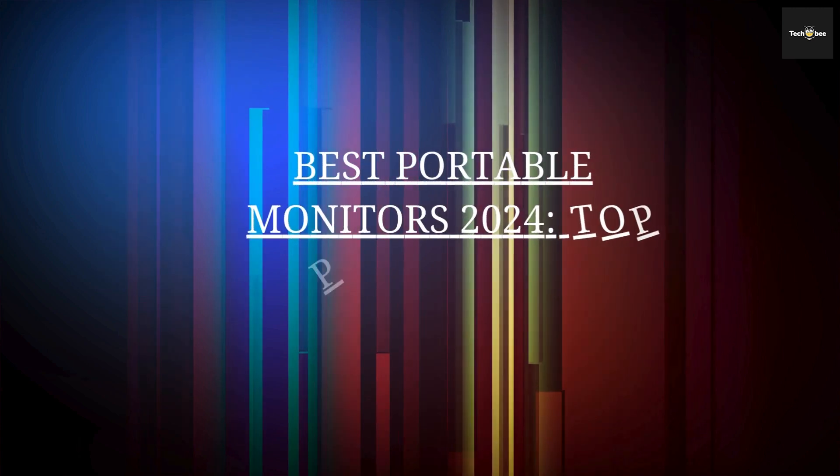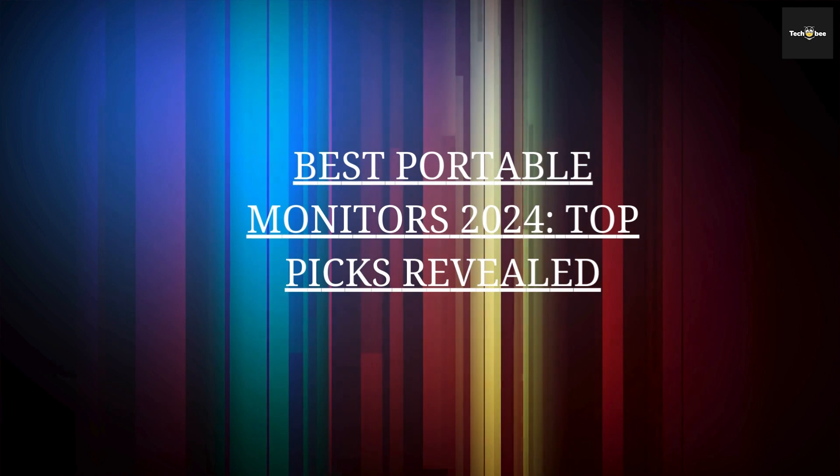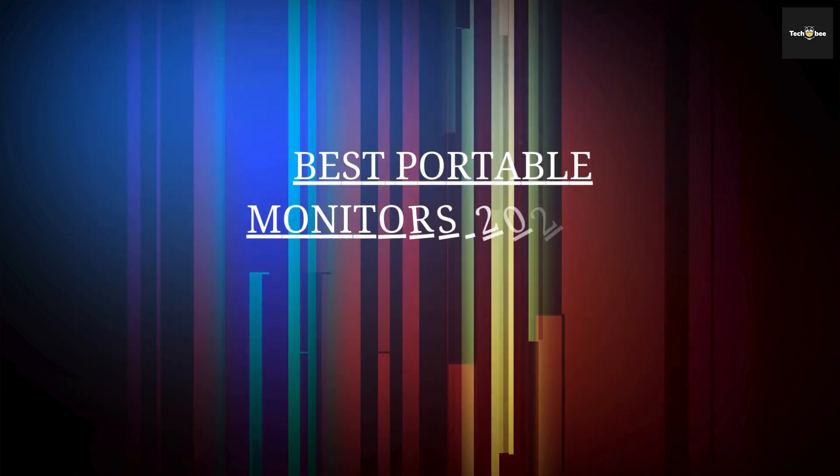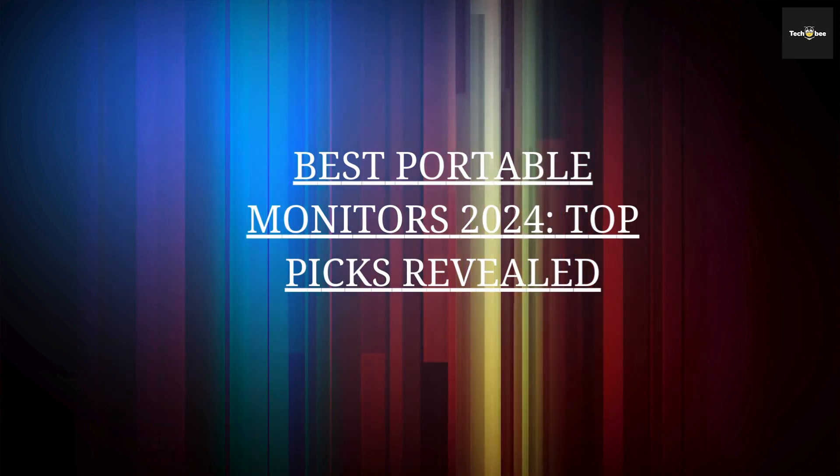Hey creative professionals! Today, we're showcasing the best monitors for editing in 2024 with pro-grade displays that offer stunning color accuracy, sharp resolution, and exceptional detail.